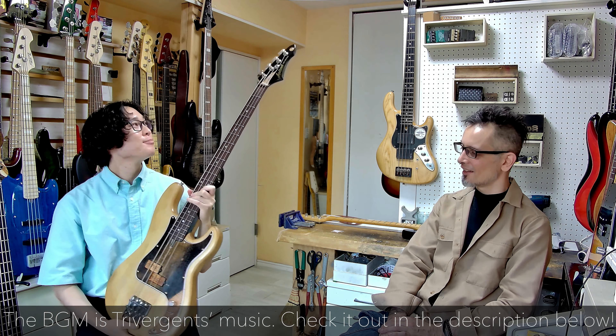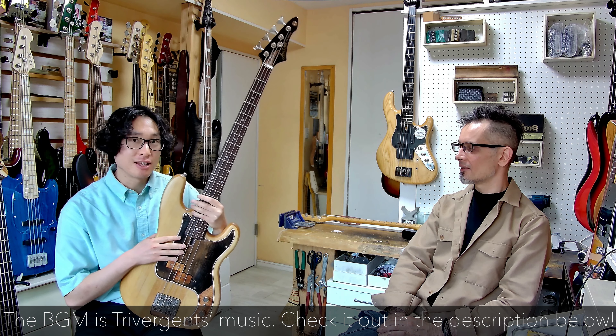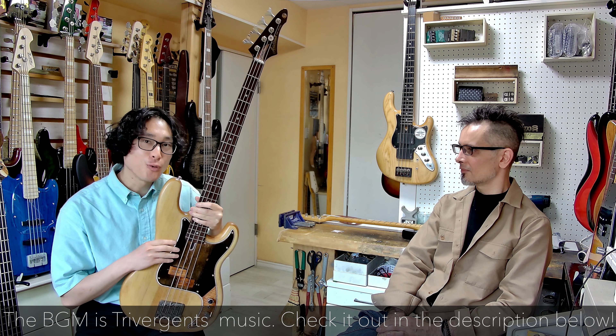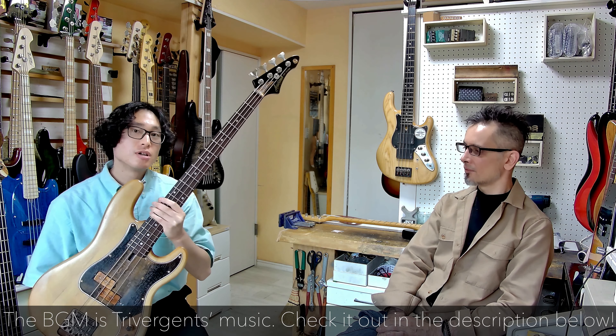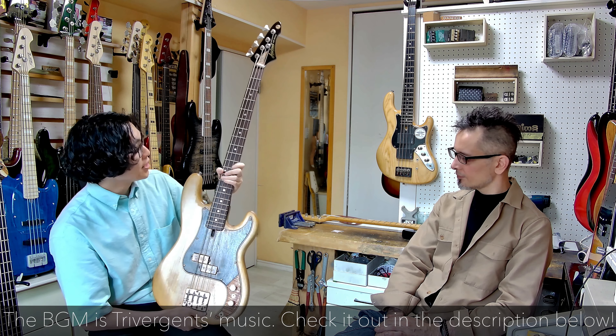This is my first bass guitar. As a buyer I wanted something special and unique — one of a kind — but because it's my first bass I couldn't afford expensive money, so this was the perfect solution. And as I said, the sound and quality is guaranteed because he's not just a craftsman — he's also a great bass player. And I think that makes the difference.